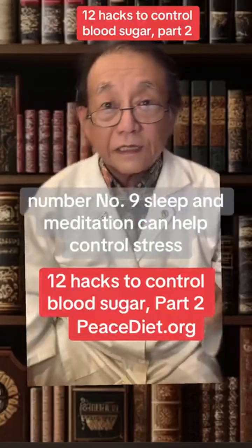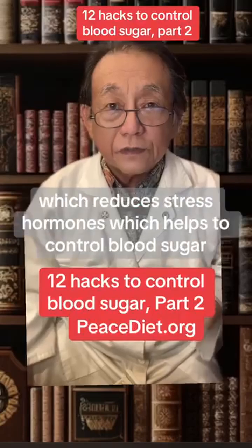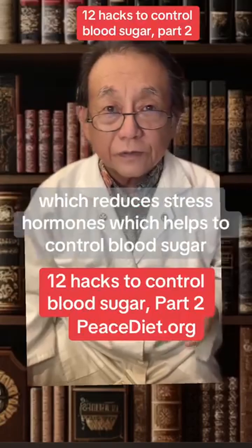Number 9: sleep and meditation can help control stress, which reduces stress hormones, which helps to control blood sugar.